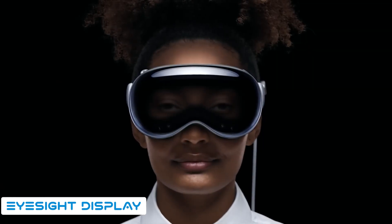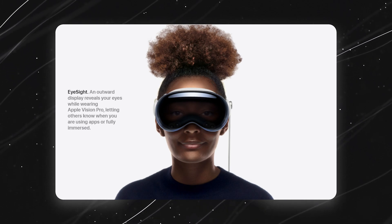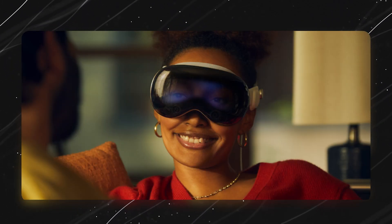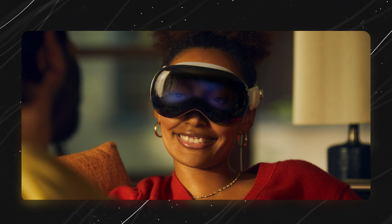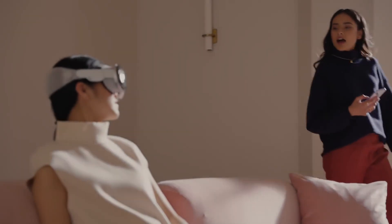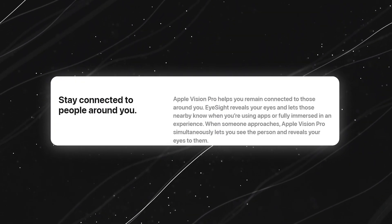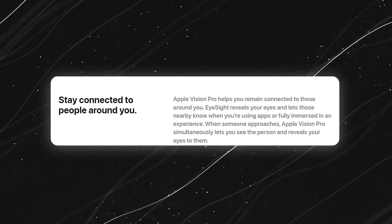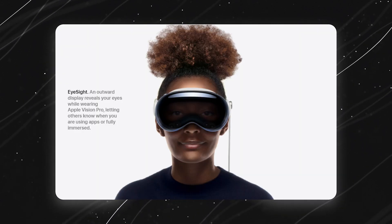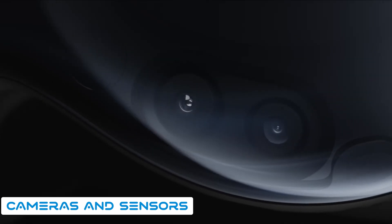Now let's talk about the EyeSight display. There's a small screen near the top of the Apple Vision Pro headset whose key role is to show your eyes even when you're immersed in the virtual world. It's not just a mirror — it's a smart feature using advanced tech to display your eye movements and expressions. This maintains privacy by preventing direct visibility of your actual eyes, so others can still engage with you naturally, seeing your gaze direction and expressions without compromising your privacy.